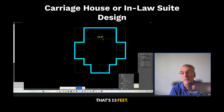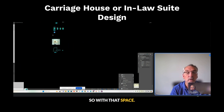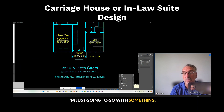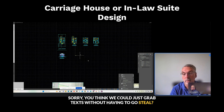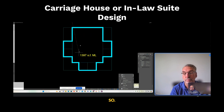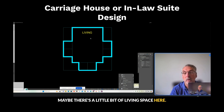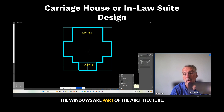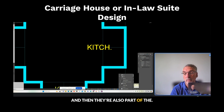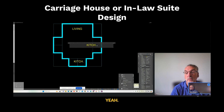What would you get for kitchen and laundry in that space? That's 13 feet on the inside with the walls. I think we could grab what we need here. Maybe there's a little bit of living space here — the windows are part of the architecture, and they're also where we need to put things.